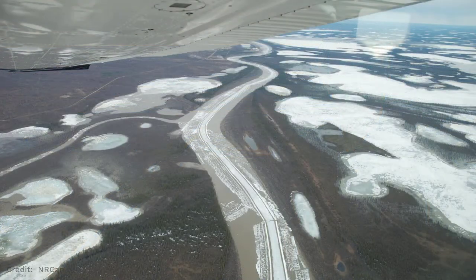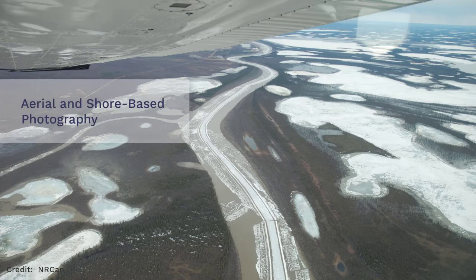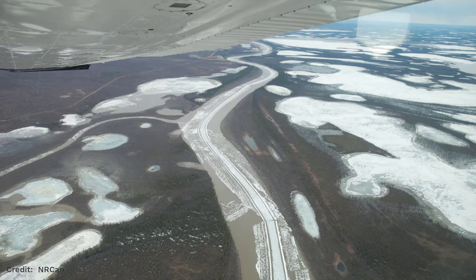During the freeze-up and break-up seasons, it is not safe to work on ice. Therefore, we limit ourselves to documenting the extents, concentrations, and types of ice by means of aerial and/or shore-based photography. To account for rapidly changing ice conditions, we try to keep the time difference between the field observations and radar image acquisitions as small as possible.